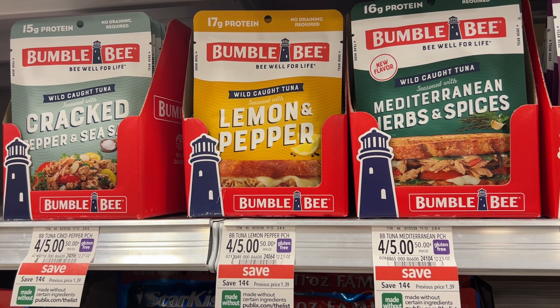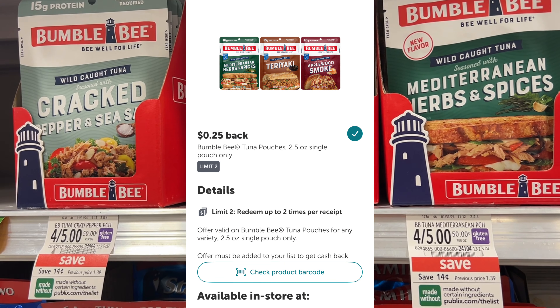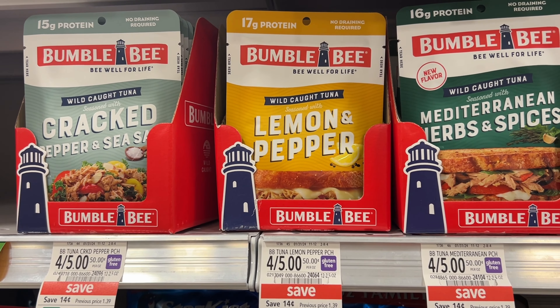If you like tuna, the Bumble Bee tuna is on sale this week four for $5, which means they'll ring up at $1.25 each. Over on Ibotta we have a 25-cent rebate, limit of two. So if you grab two, you'll be at $2.50, submit to Ibotta and get 50 cents back, making two of them just $2, or $1 each.